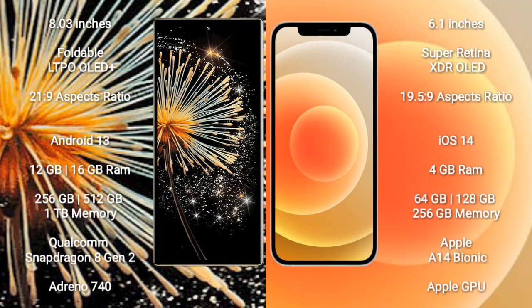Xiaomi Mix Fold 3 comes with an 8-inch foldable LTPO OLED Plus display and success pressure 21.9. iPhone 12 comes with a 6.1-inch Super Retina XDR OLED display and success pressure 19.5.9.